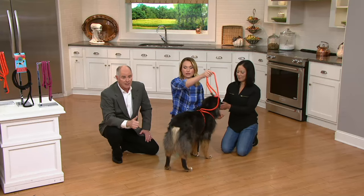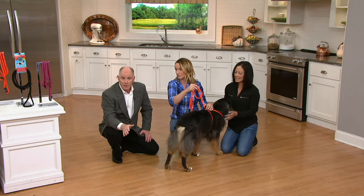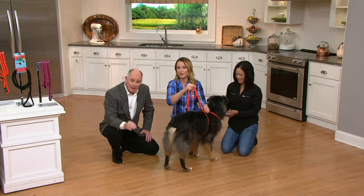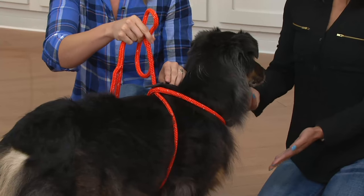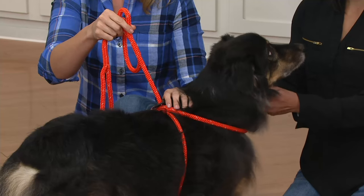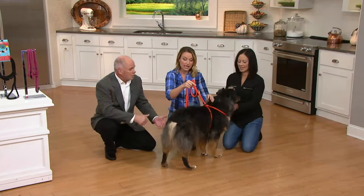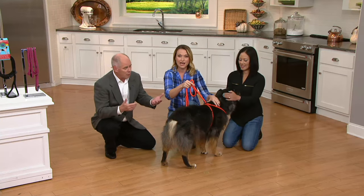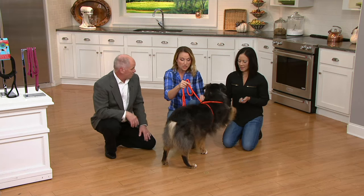At $24.96, it has been customer top rated from almost day one. A good quality lead is normally much more expensive, and at $24.96, this is not only one of the most humane ways to walk a dog, but if you've got a problematic dog — a dog that pulls or tries to back out of its harness, what we call Houdini dogs — it'll make taking them for a walk a nightmare. This solves it all.